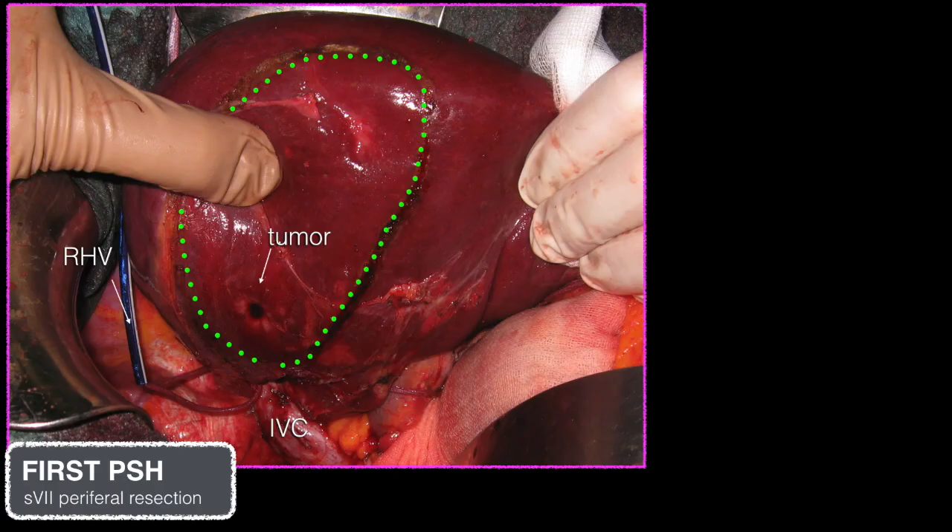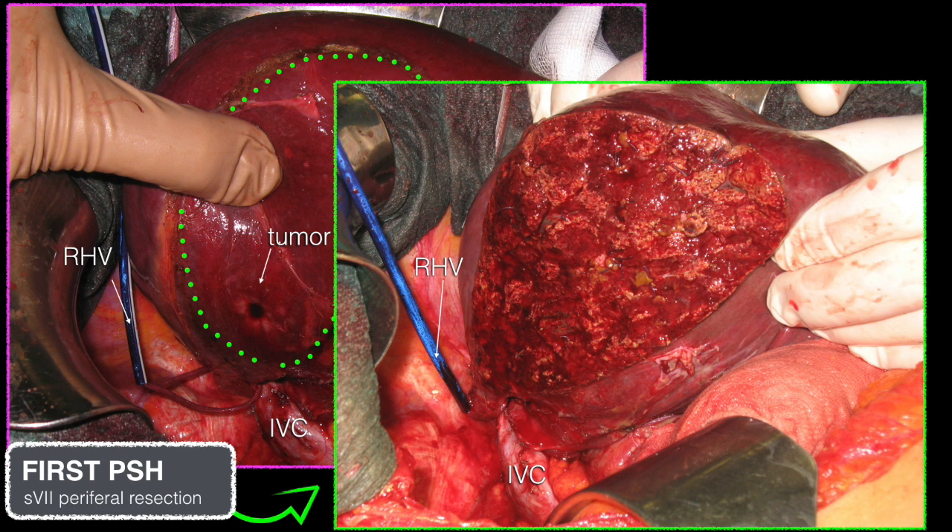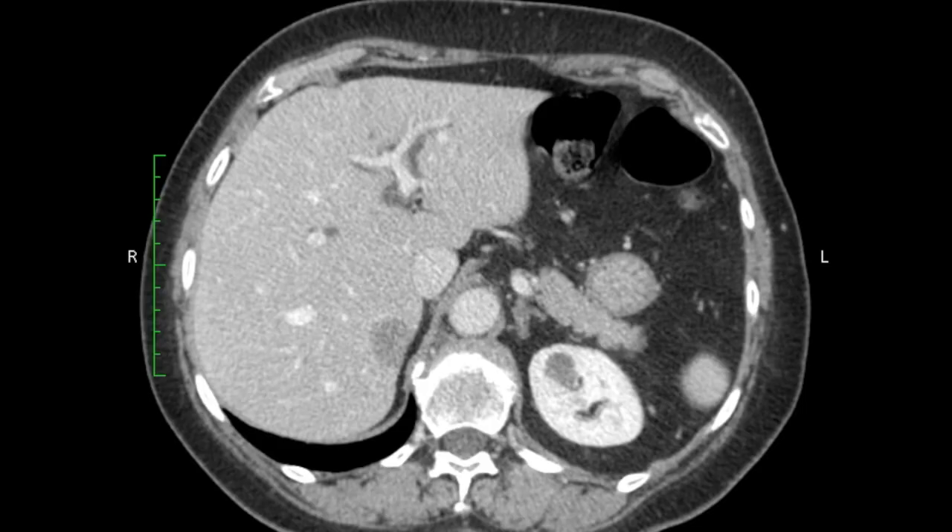The right hepatic vein was surrounded by tourniquet and the inferior vena cava was completely spared from the liver. At pathological examination, the two lesions were confirmed as metastases of colorectal adenocarcinoma.